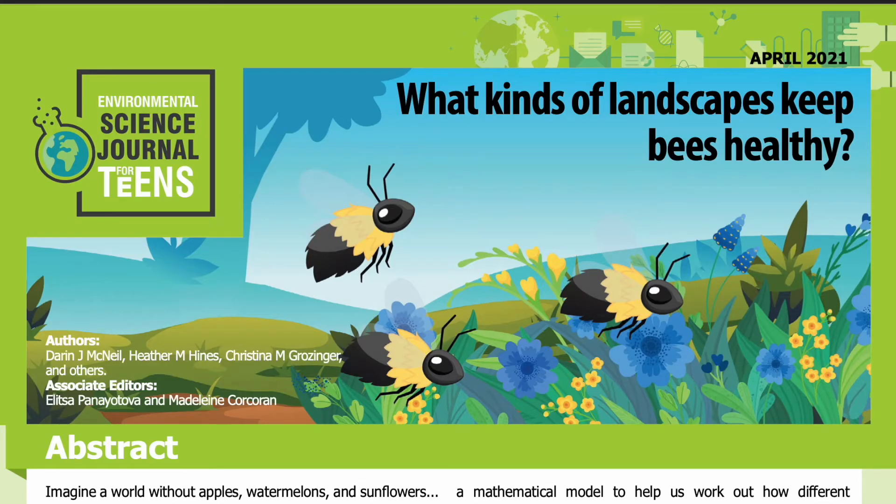Science Journal for Kids and Teens presents: What Kind of Landscapes Keep Bees Healthy? Adapted from the original peer-reviewed paper in the journal Scientific Reports, published on December 18th, 2020. Research conducted by Darren J. McNeil, Heather M. Heinz, Christina M. Grosinger, and others from the Department of Entomology, Insect Biodiversity Center, Center for Pollinator Research, Huck Institutes of the Life Sciences, and the Department of Biology, both at Pennsylvania State University. See the full list of authors in the accompanying PDF. Read by Miranda Wilson.